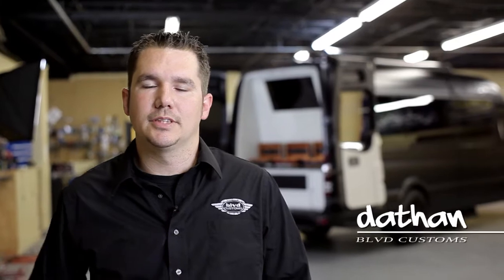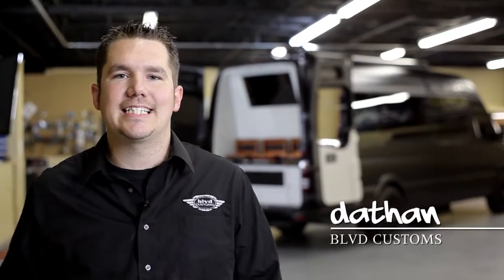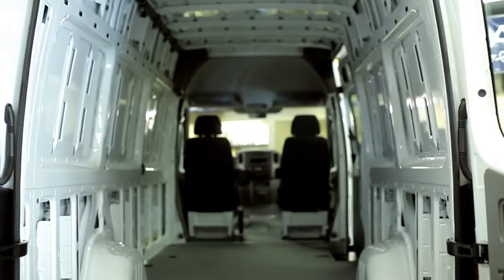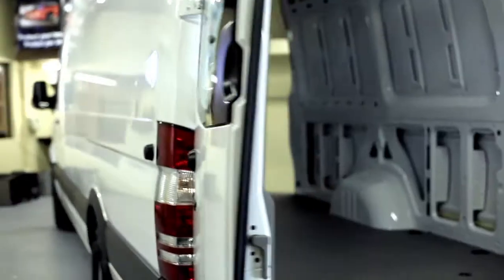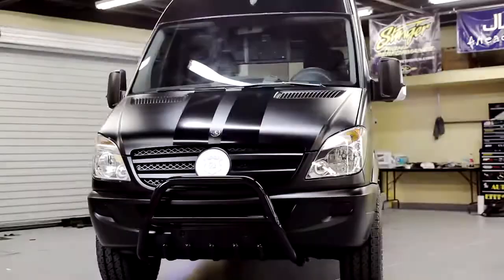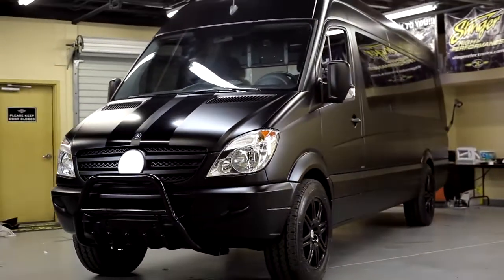Hi, I'm Dathan with Boulevard Customs. What you see behind me here is the ZP Mobile Lounge for Xenoplatinum. It started out as a shell — no windows, no interior, nothing. We transformed this into the ultimate mobile cigar lounge, and I can guarantee you will not see another one like this. This is a one-off masterpiece.